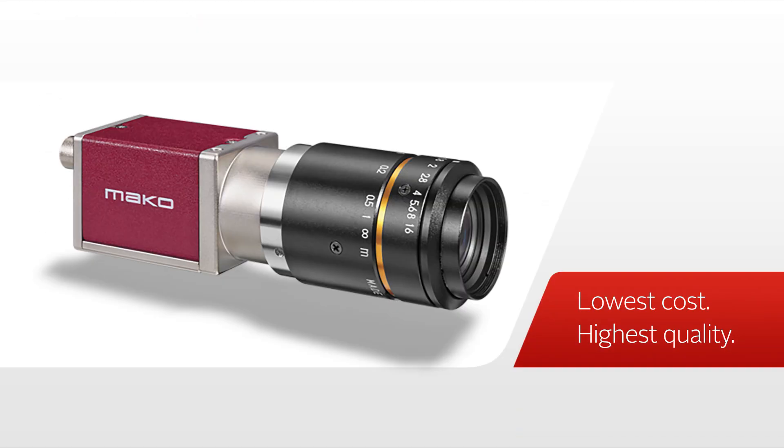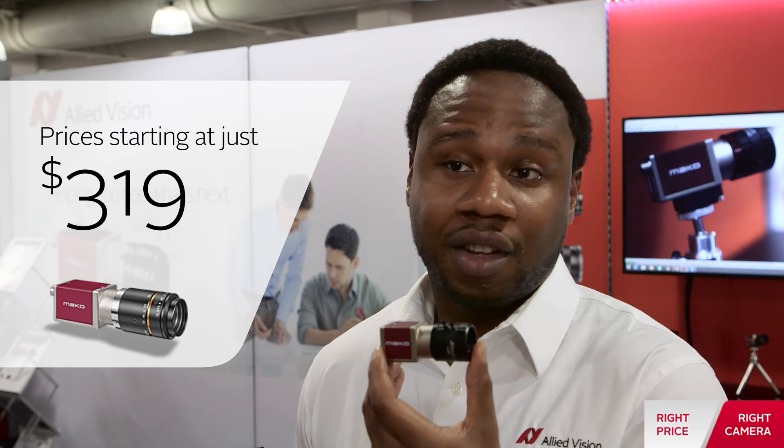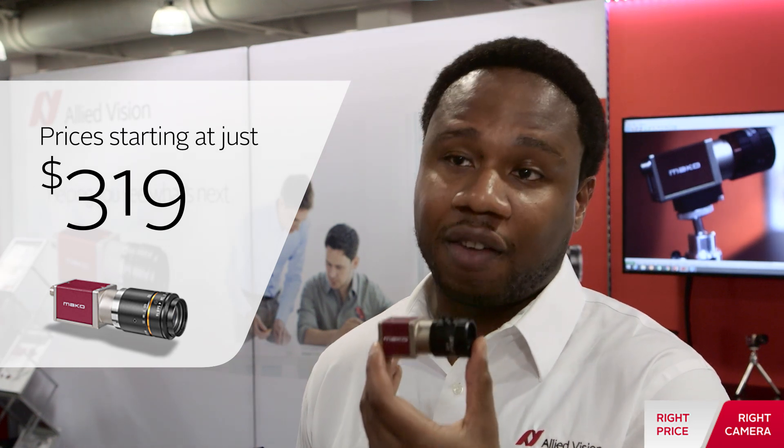What's so special about the MAKO is that we wanted to make a low-cost camera that was inexpensive without making it cheap. With a price of a little bit over $300, the MAKO offers a variety of benefits.